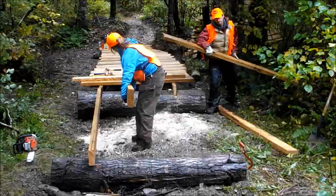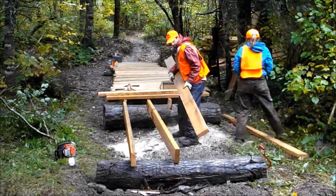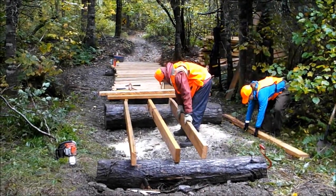We then marked the log, removed the stringer temporarily, and cut a notch for it to sit in. You can see in the video how we cut the notch — it's not high-tech, but it worked.